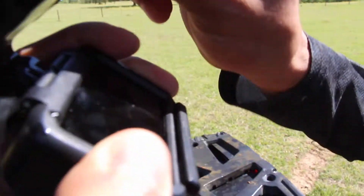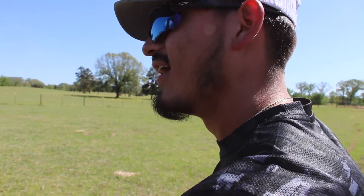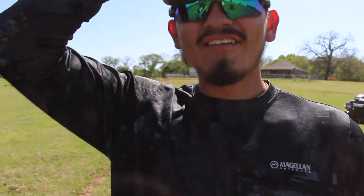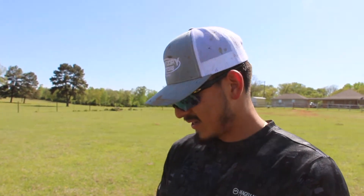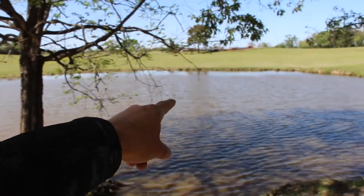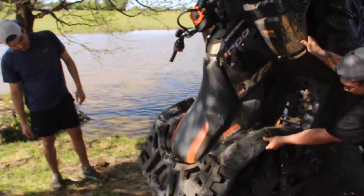Well, we don't have the GoPro footage. He went straight down the middle and the middle is pretty deep. We finally got him out of the pond — he just went deeper and deeper until there was no more four-wheeler. Now we got it hooked up to a tree getting all the water out. We have to change all the fluids, redo everything. You can see how much water came out. We'll check the battery and put a charge on it.